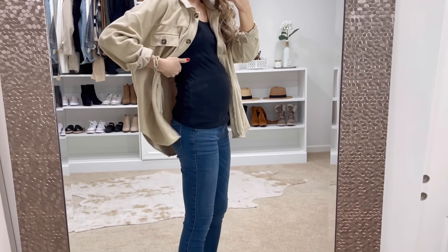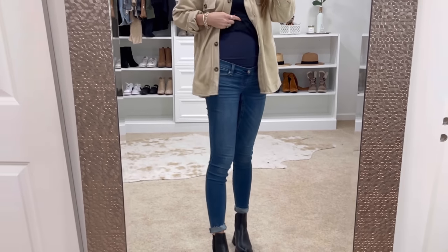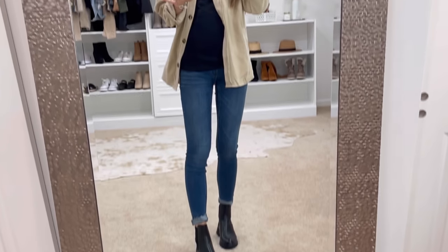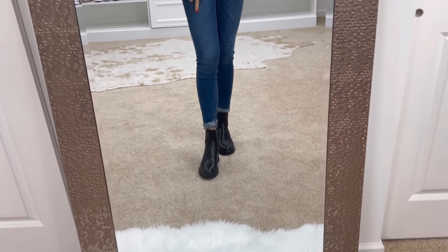I love styling it with a tank for the bump. I have on maternity jeans from Abercrombie — these are my favorite and I'll have them linked if you're expecting, because I've tried so many jeans I don't care for. They come in long and petite; these are the long. And then these black little Chelsea boots.